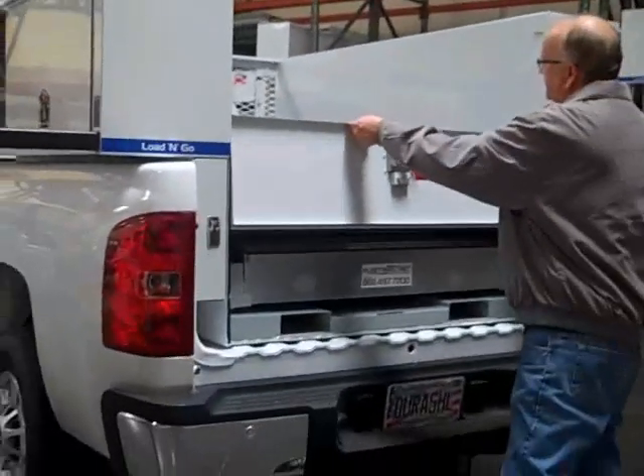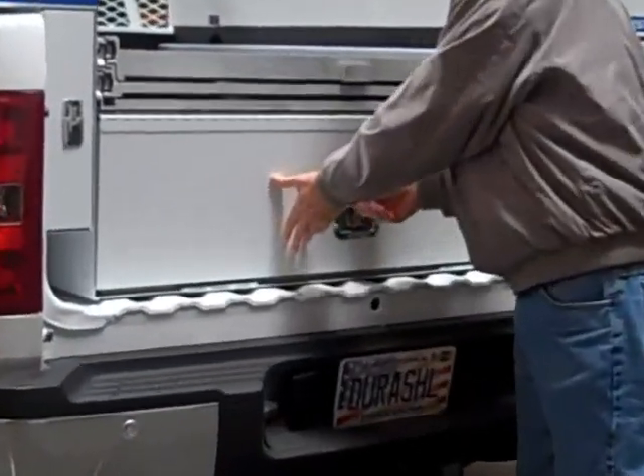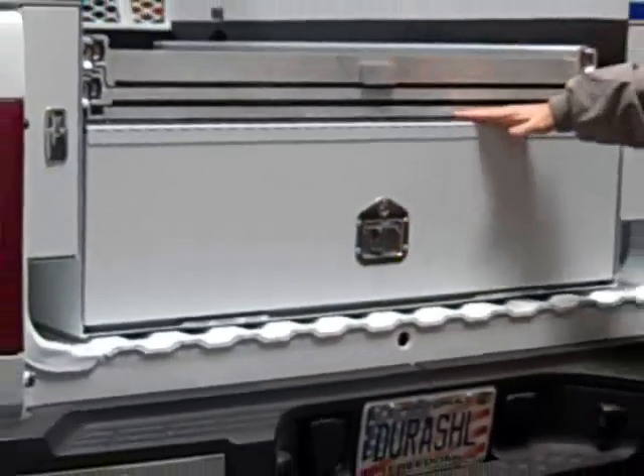The slide-out drawer has a security door with a T-handle locking system. Each unit also comes with a spray-in liner.